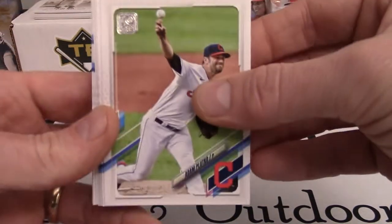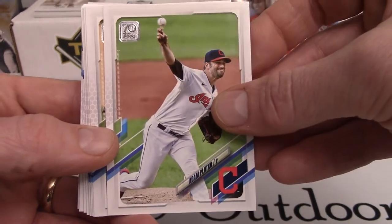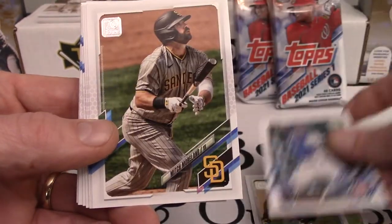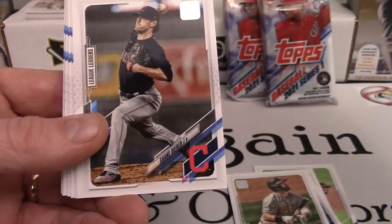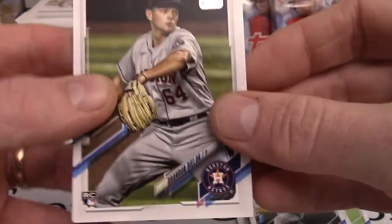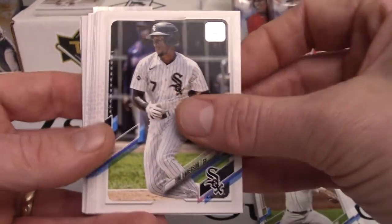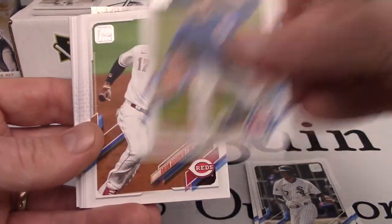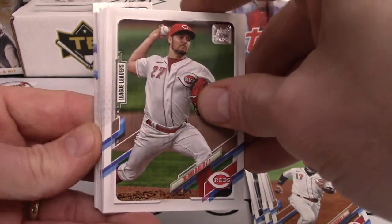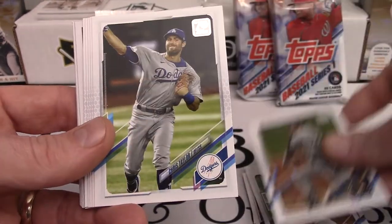It doesn't look like these have been pack searched too terribly bad, but I don't 100% know who I'm chasing in these, so we'll just take it one card at a time. We got Adam Plutko, Gio Gonzalez, Wilson Contreras — I do like the design — Mitch Moreland, Mike Trout, Shane Bieber — very nice. We got a rookie card of Brandon Belak, Michael Lorenzen. Y'all have to let me know who the chase cards were from this set. Tim Anderson, Jose Quintana, Brian Goodwin, Trevor Bauer — he was still with the Reds — won the Cy Young, went to the Dodgers, got in trouble and I don't think he's been back in baseball since. Christian Yelich, that's a cool card, Chris Taylor.